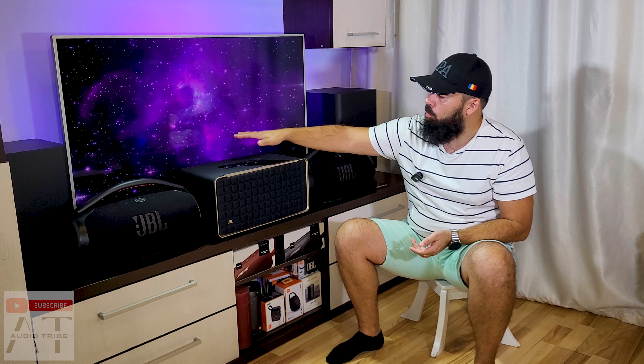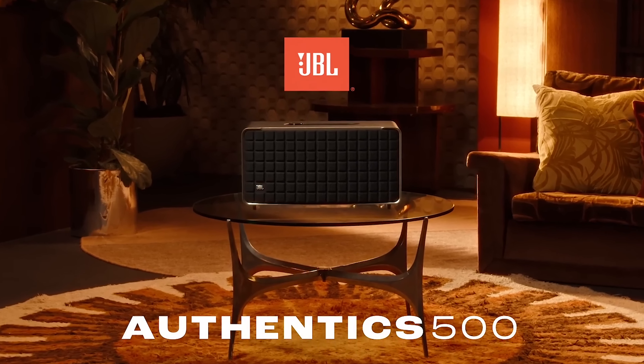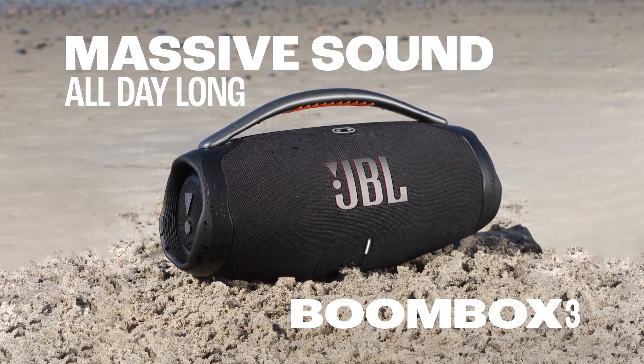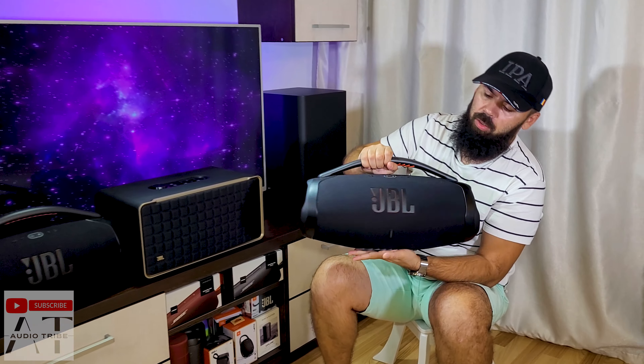Hello guys, my name is Luca from the Audio Tribe YouTube channel, and in this video we will make a cross comparison between the JBL Authentics 500 versus the amazing JBL Boombox 3.